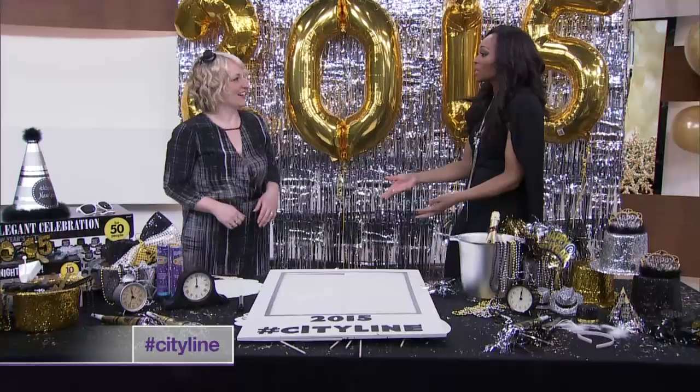Let's kick your party up a notch, shall we? Now, Leigh-Anne, you've done some work and created something that I think is so cool. It is going to take off like crazy. I think so. I would totally do this — your very own selfie booth.